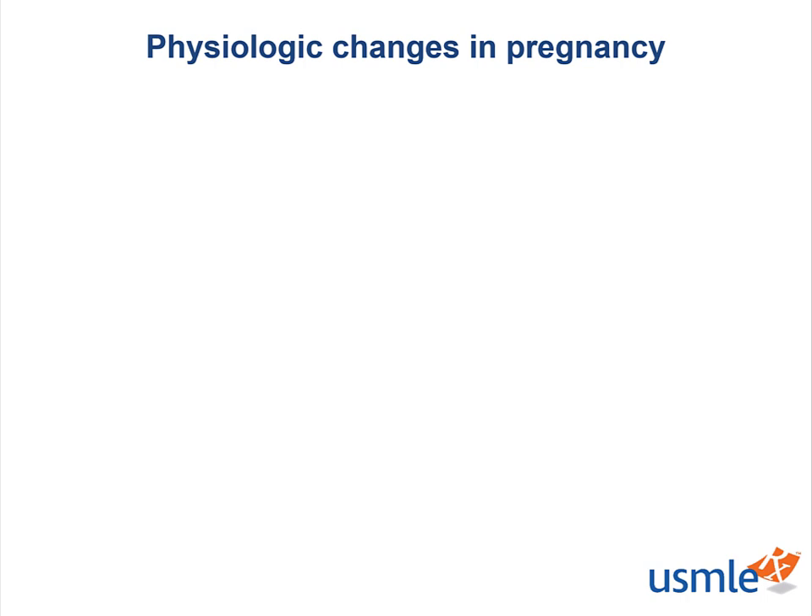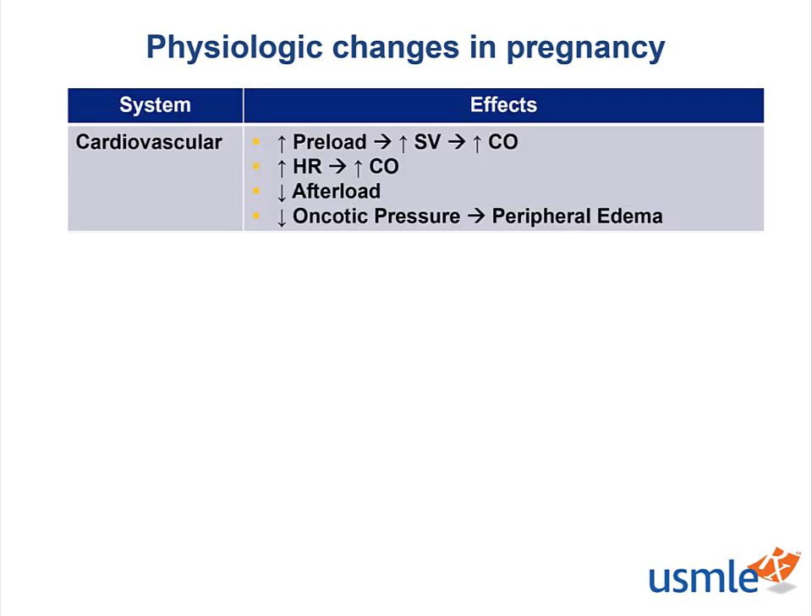These changes are the product of an increase in gestational hormones and the mechanical effects of a gravid uterus. First up, we have the cardiovascular effects of pregnancy. Mom is going to have a huge increase in her fluid volume, typically a 50% increase. With greater preload, we have a bigger stroke volume and a greater cardiac output.